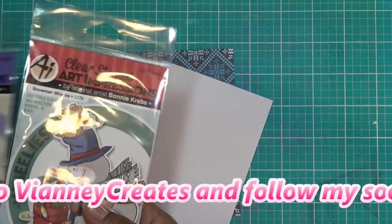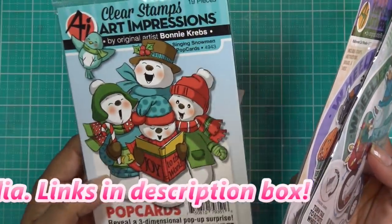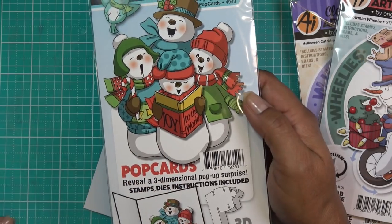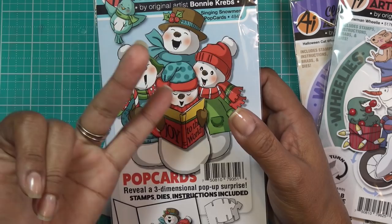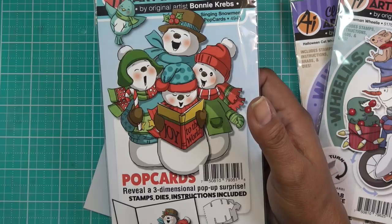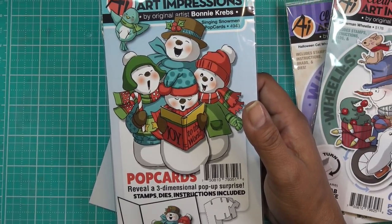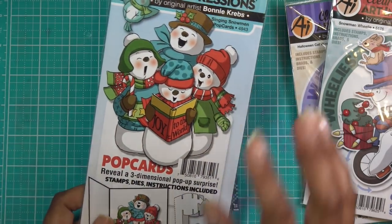I told you guys when I did the video that I would do the wheelies or possibly this guy today. There are a lot of pop-up cards like this — the pop cards that Art Impressions does. They're not always like the snowman. I have the teacup one, the little birdhouse one, one that's like a vanity I think. And is there a roses one? I pretty much have all of them.